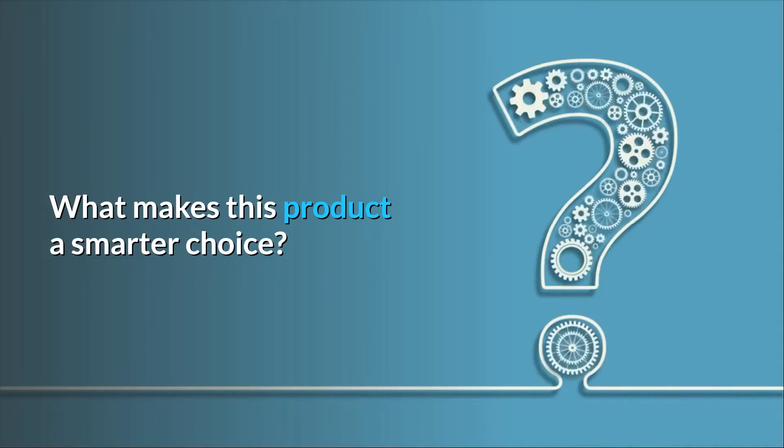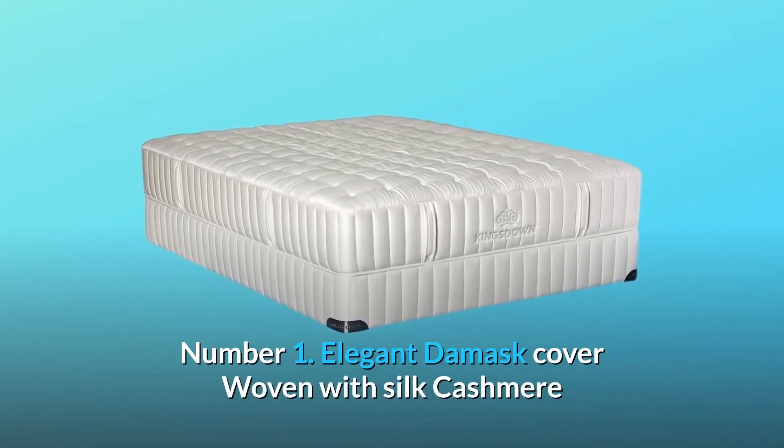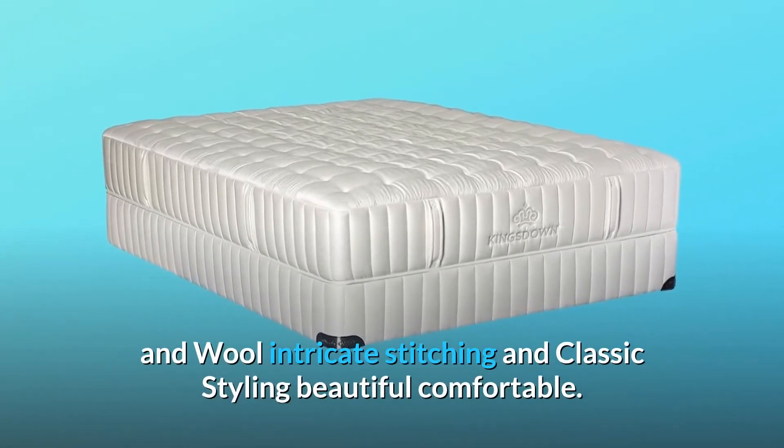What makes this product a smarter choice? Number 1: elegant damask cover woven with silk, cashmere and wool, intricate stitching and classic styling — beautiful and comfortable.